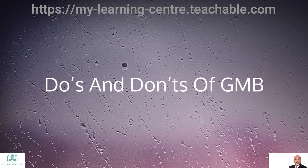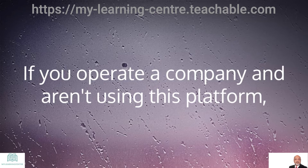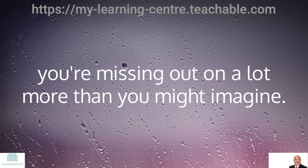Hello, this is Mansur Suhail from My Learning Center, and I'll talk about the Do's and Don'ts of GMB — Google My Business. We have all heard about Google My Business, also known as Google Local Business Listings. If you operate a company and are not using this platform, you're missing out on a lot more than you might imagine.